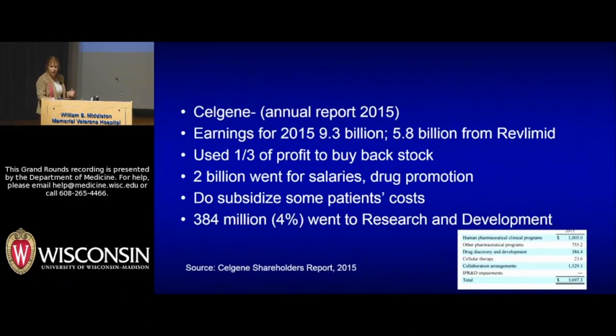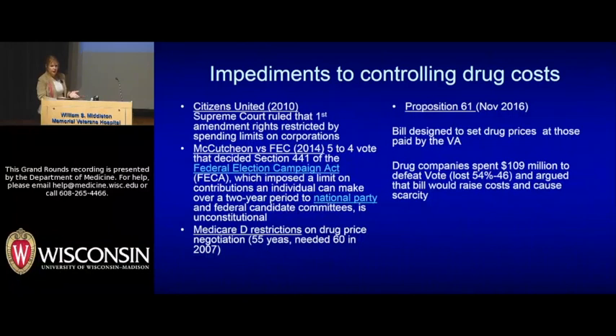Looking at Celgene: Celgene bought thalidomide — they did not invent that drug. Their own stock report shows sales of $9.3 billion in 2015, with $6 billion of that being Revlimid. A third of that money went to buy back stock, $2 billion went for salaries and drug promotion, and while some did go to subsidize research for further FDA approval, novel R&D expenditures for new drugs was just 4% of the total. So I think the justification that high drug prices are due to R&D has to be questioned a little bit.